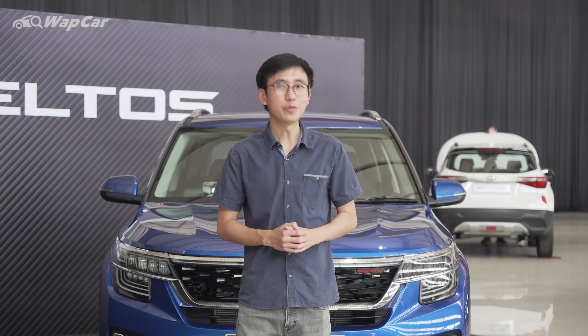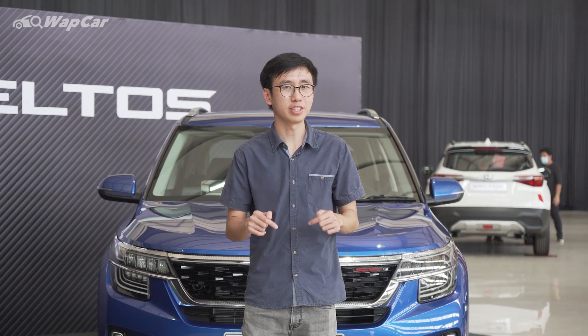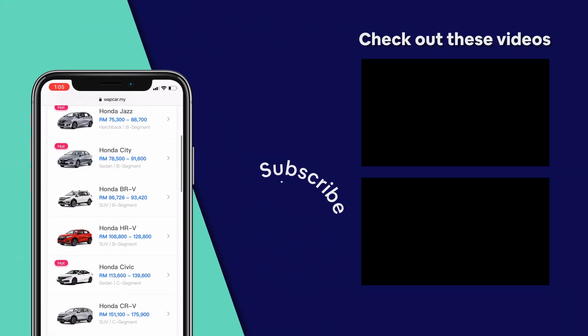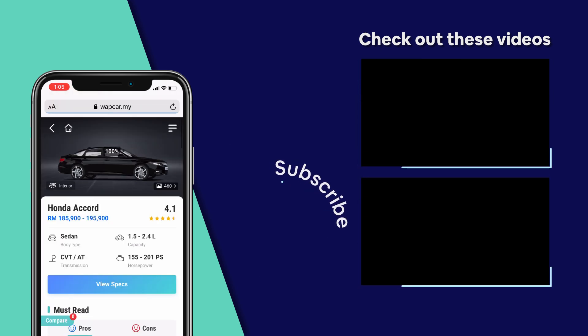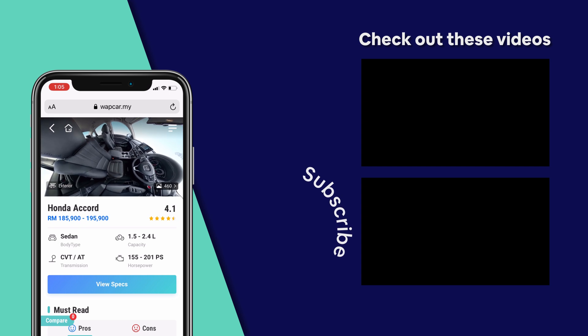Thanks for watching. We hope you enjoyed this video. Make sure you subscribe to our YouTube channel for more videos like this, and let us know in the comments section below what you think of the Kia Seltos against the Honda HR-V. Head on over to WapCar.my for the latest reviews, comparisons, photos, and virtual reality showroom to help you decide on your next perfect car.